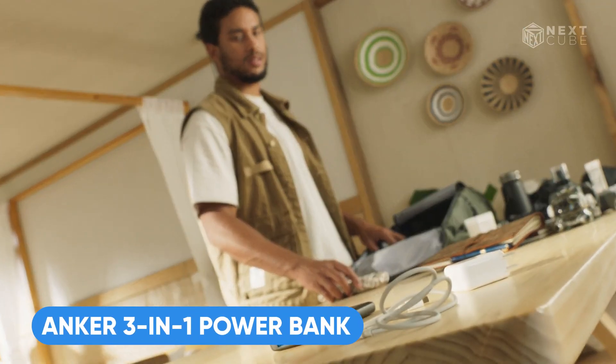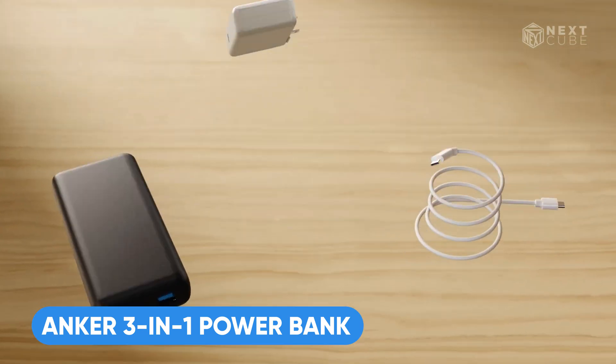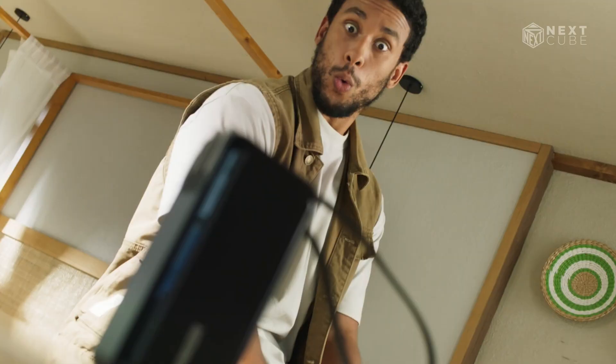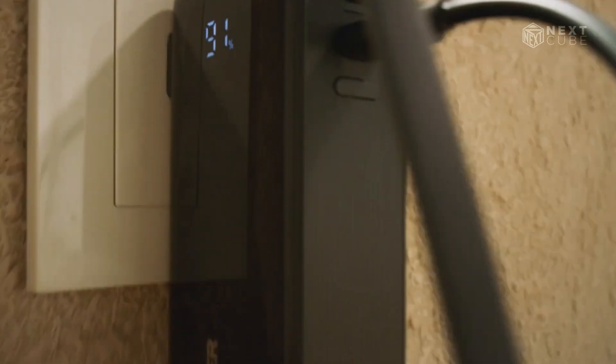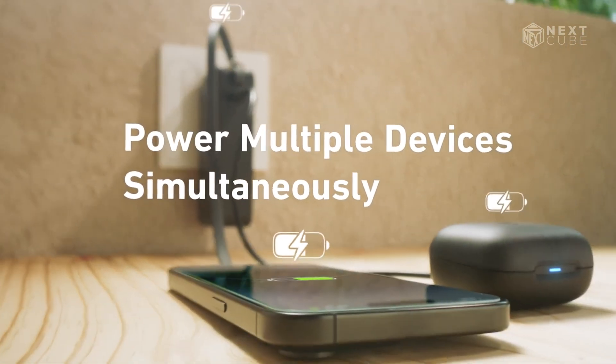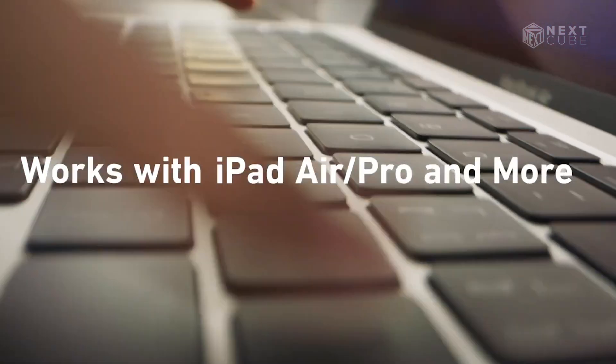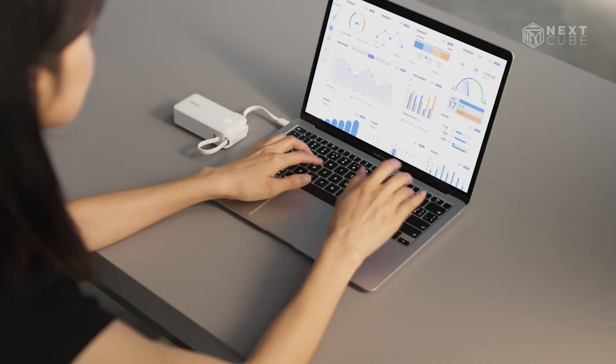Stop using a cable, adapter, and power bank separately, because the all-new sleek and compact Anker 3-in-1 power bank has all of them. Enjoy 30-watt two-way fast charging capability, whether plugged in or on the go, thanks to the 10,000 mAh battery capacity. It also supports multiple devices like MacBook, iPad, and EarPods.